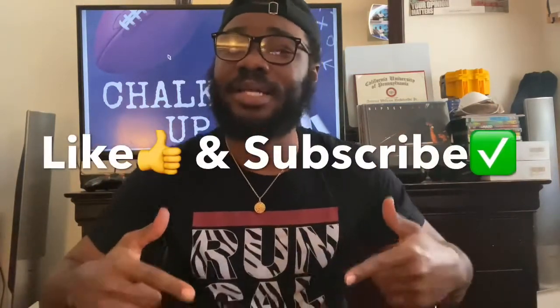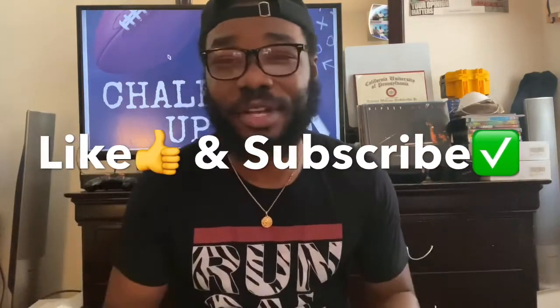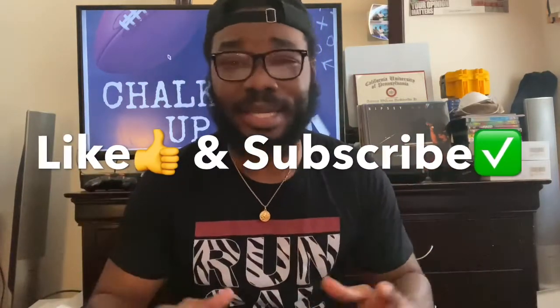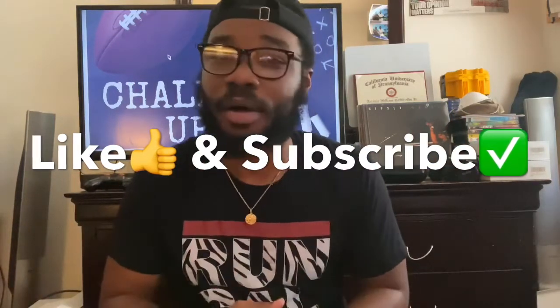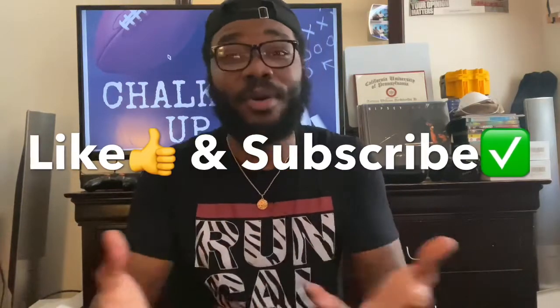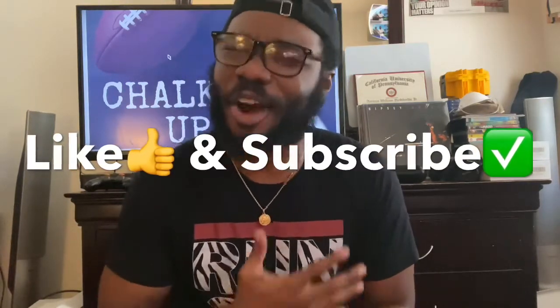Welcome to another episode of Chalk It Up, where it don't matter if you win or if you lose, we just gotta charge it to the game. I am your humble host Tone Shields and I am eternally grateful and humbled by you guys locking in with me for another episode. Make sure y'all like and subscribe to the channel, comment under the video — I want to get your opinions and pick your brains about football, the Eagles, or whatever's on your mind, because I care and y'all are always on my heart.